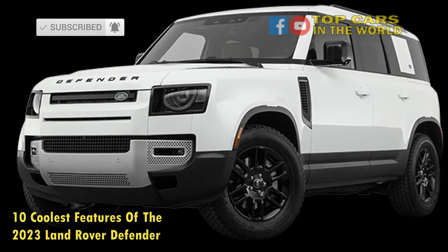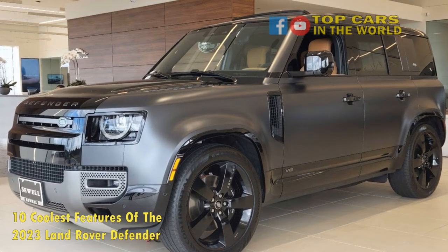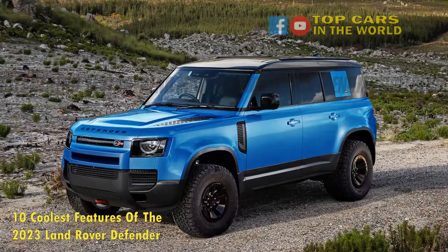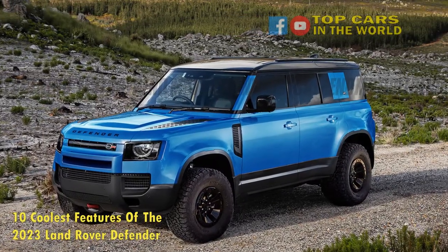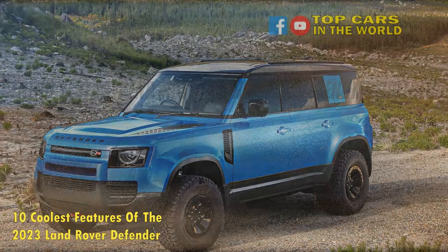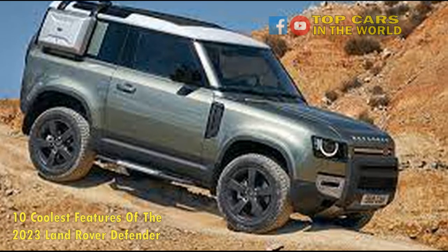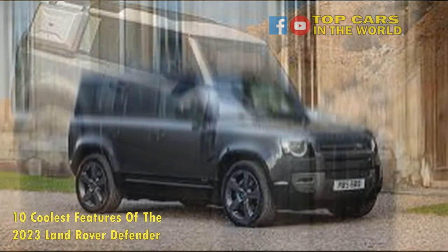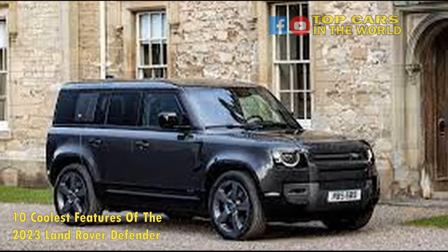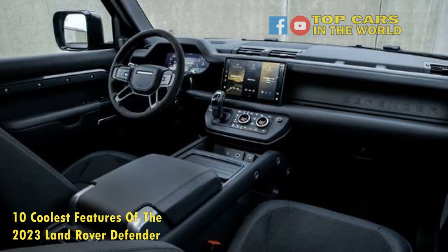9. 35 Inches Wading Depth. Water is also not an issue for the Defender, as it comes with a class-leading 35 inches of wading depth, five more than the Wrangler Rubicon. Even the upcoming Hummer EV can't top the Defender, as it's only capable of fording 28 inches. It's also worth noting that the maximum towing capacity for the Defender stands at 8,200 pounds, a very respectable figure for a car that's designed primarily for rough trails rather than heavy hauling. So, it seems on off-road capability alone, the new Land Rover is very hard to beat.